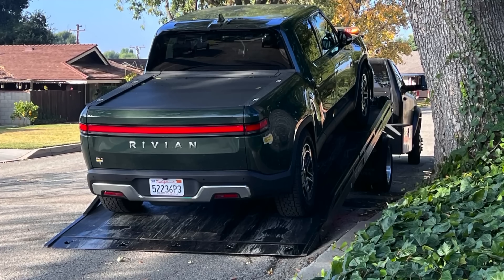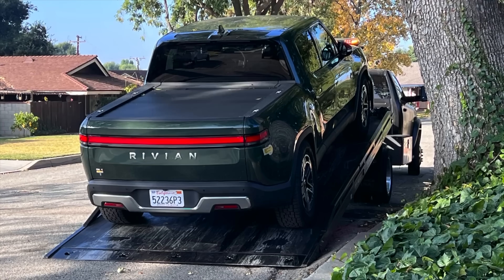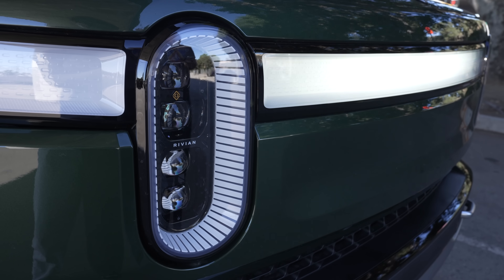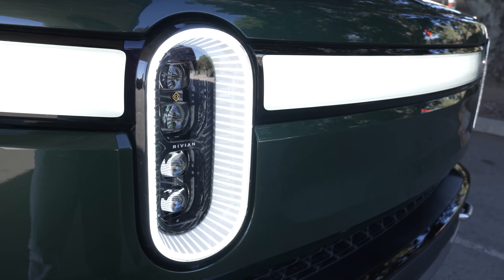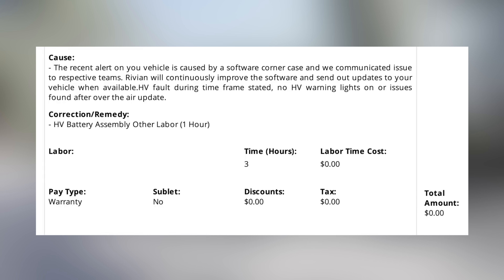Due to how extreme that 13 mile per hour issue was, Rivian towed it to the service center the next day, and they fixed it within a couple days, but the fix itself was a little bit frustrating. Rivian called and said they fixed a couple other issues I had reported with the car, like panel alignments with the gear tunnel, which wasn't releasing properly. But when it came to the issue that locked the car to 13 miles per hour, they said the recent alert was caused by a software corner case, and that Rivian will continuously improve the software and send out updates when available. It did mention some labor for the HV battery for 1 hour, so it looks like they did inspect it, but ultimately this was all due to a software bug.